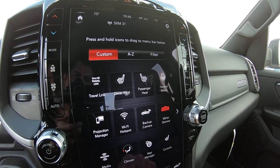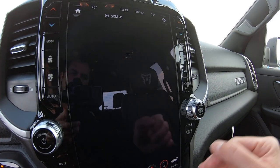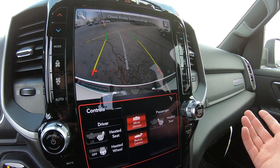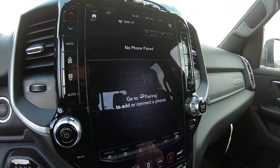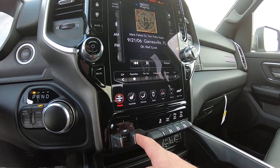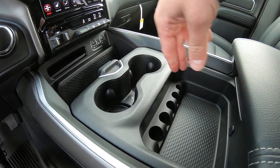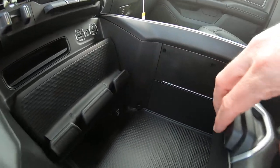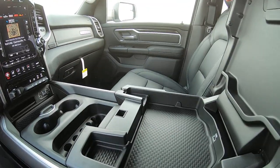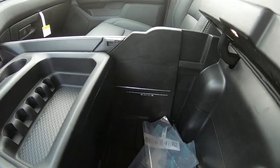There are built-in Uconnect apps and factory navigation built right in. You can pair your phone directly with it and also pull up the backup camera by hitting the button. There's a factory brake controller located here as well. The huge center console features cup holders, a small knickknack compartment up top, and a larger compartment underneath with an AC plug. There's a leather-wrapped armrest, and below that a small cubby with a USB plug and a larger compartment at the bottom.